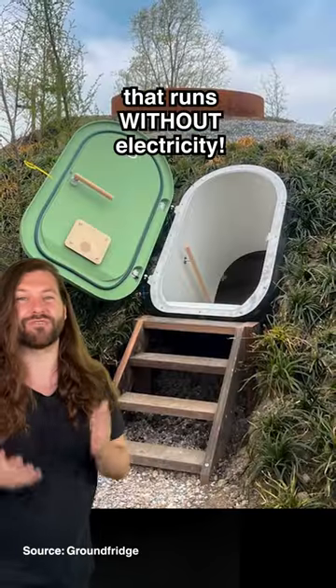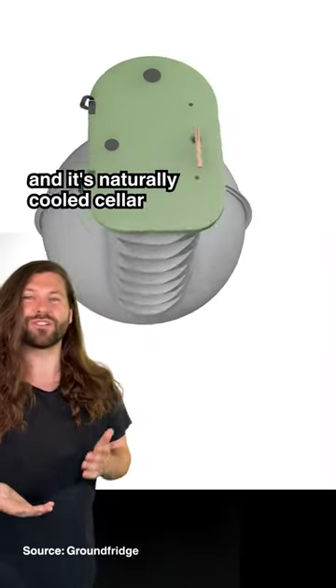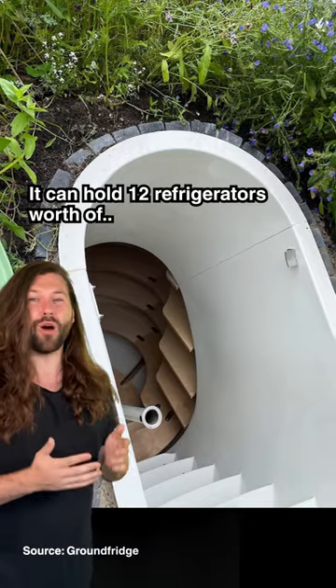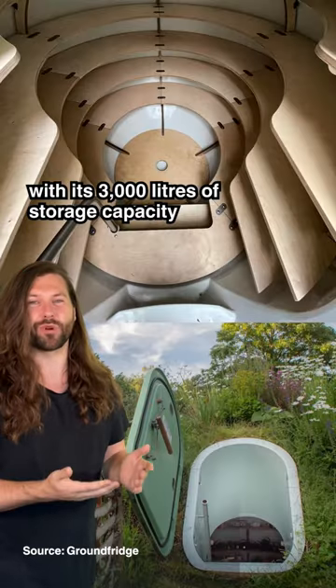This is an underground fridge that runs without electricity. It's called a ground fridge and it's a naturally cooled cellar that's a modern take on the traditional root cellar. It can hold 12 refrigerators worth of fruits, vegetables, wine and much more with its 3,000 litres of storage capacity.